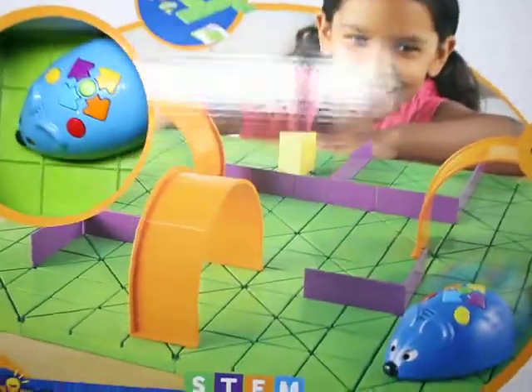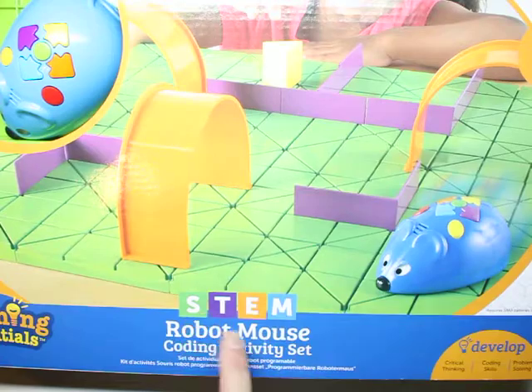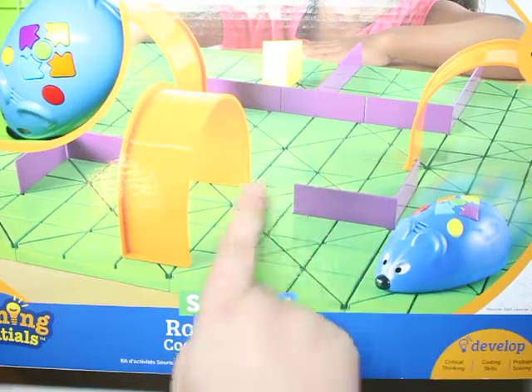If you like coding, give it a thumbs up. The first toy that I have is this amazing STEM Robot Mouse Coding Activity Set. It is great. The mouse is electronic and he actually listens to your codes and he will perform.